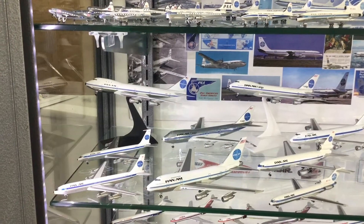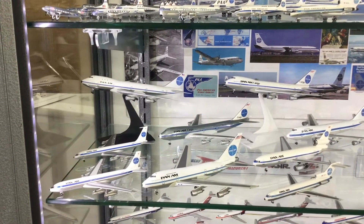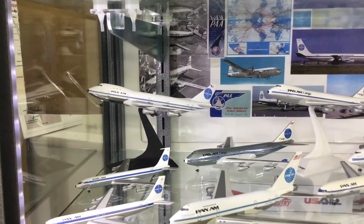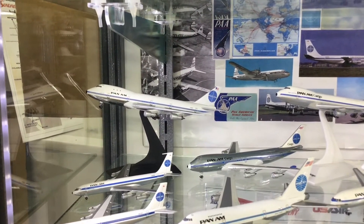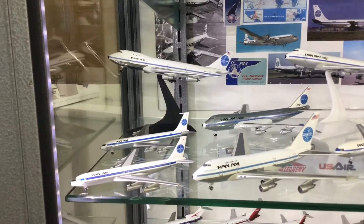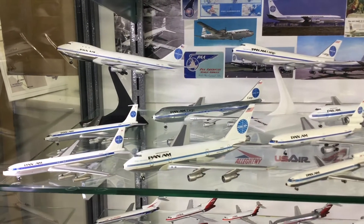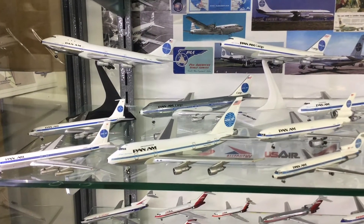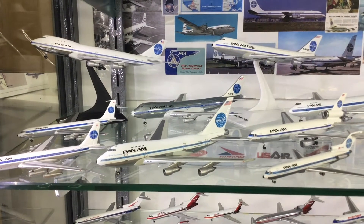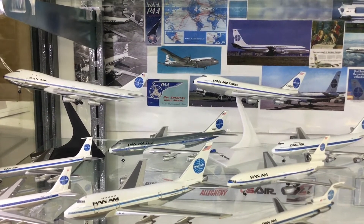Moving down to the second shelf, we're entering into the 1970s where Pan American became Pan Am. We've got Clipper Victor up here, a Dragon Wings 747 representing the earliest livery on the 747. A couple of name-shortened 707s and then the 1976 scheme with larger titles, slanted flag on the tail, the 747SP and a Pan Am cargo, and a classic 747 in behind.